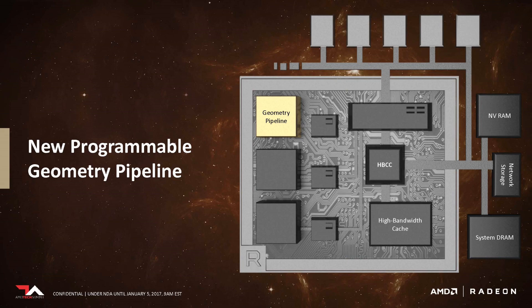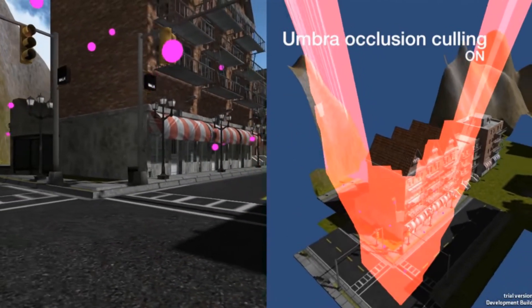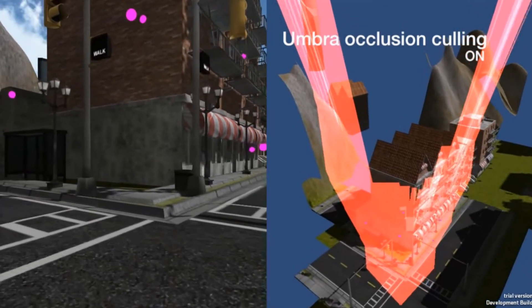The new programmable geometry pipeline uses primitive shaders to remove unnecessary or hidden polygons before rendering, significantly cutting down on the work the graphics card has to do. This is reminiscent of occlusion culling, which restricts rendering to only what the camera would actually see in the final render. The key difference is that occlusion culling was game-specific, whereas Vega's approach will apply to every single game you run on it.